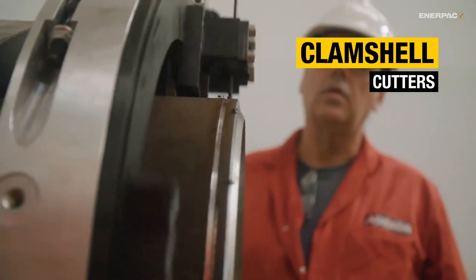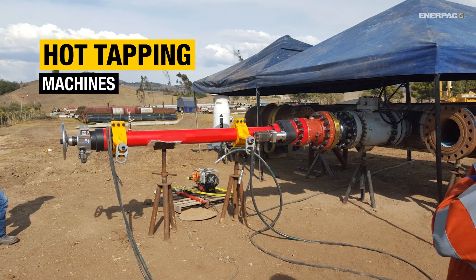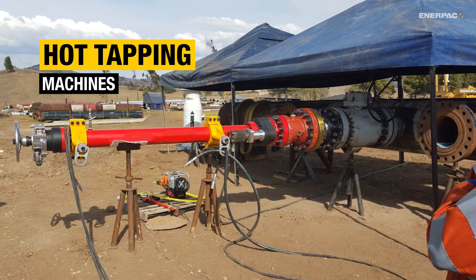For cutting or beveling steel piping, clamshell cutters clamp around the pipe to deliver precise, in-place machining without producing sparks. And when new connections need to be added to live pipelines, hot tapping machines and line-stop actuators get the job done safely, with no shutdown required.